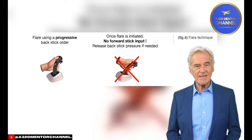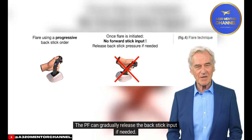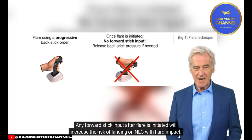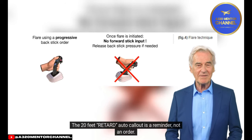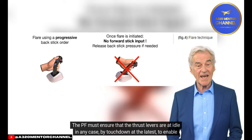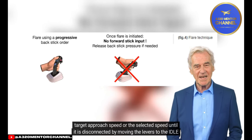Flare correctly. For Airbus fly-by-wire aircraft, the PF should apply a progressive and gentle back stick order until touchdown. The PF must avoid forward stick inputs once flare is initiated and can gradually release the back stick input if needed. The PF must perform a go-around if a normal touchdown point cannot be reached. Any forward stick input after flare is initiated will increase the risk of landing on the nose landing gear with a hard impact. Retard — A320 aircraft: the 20-feet retard auto call-out is a reminder, not an order. The PF can retard the thrust levers earlier or later depending on conditions, but must ensure thrust levers are at idle by touchdown at the latest to enable automatic extension of ground spoilers. Delaying the retard may increase landing distance because autothrust will target approach speed or selected speed until disconnected by moving levers to idle detent.